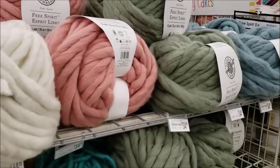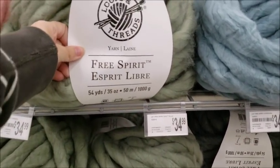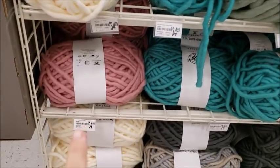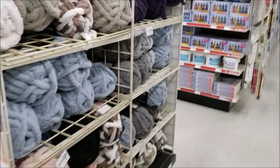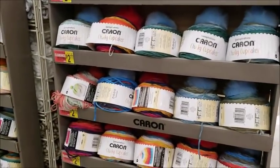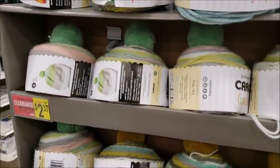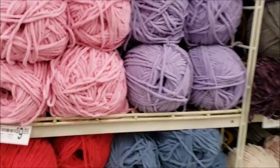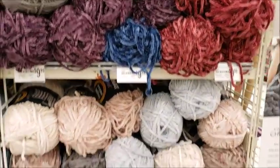Oh, this stuff's cool — that Loops and Threads wool, $34.99 for 54 yards. It's cool but I'm not paying that. Big old ball and big old skeins down here. This one's stiffer and this one's a lot softer. These are on clearance — $2.77, $2.37. I might get some of these. And here's some pet blanket yarn, I think that's a little gimmicky.